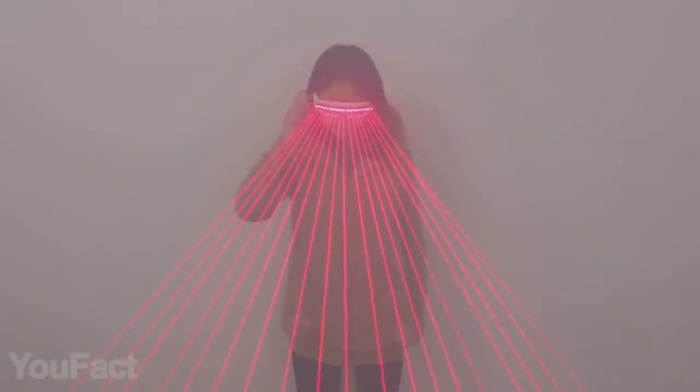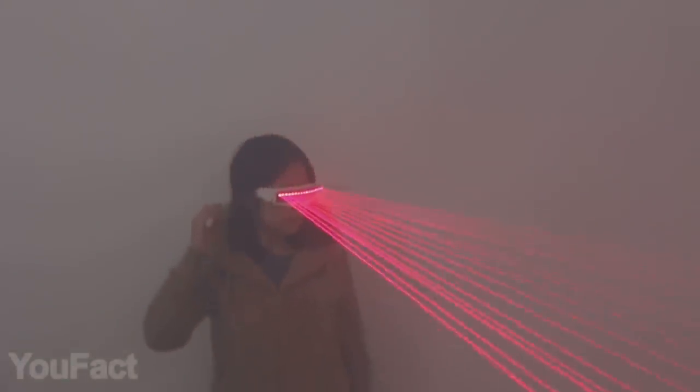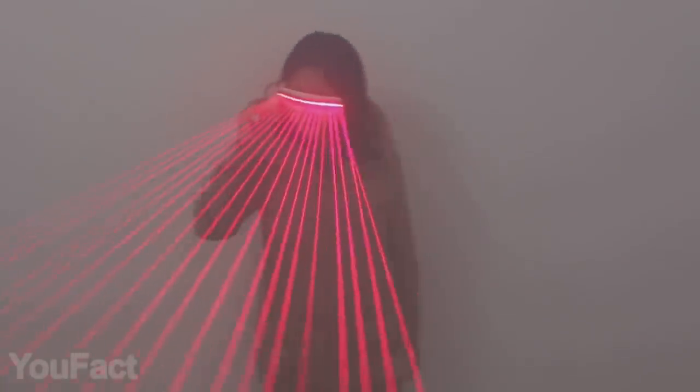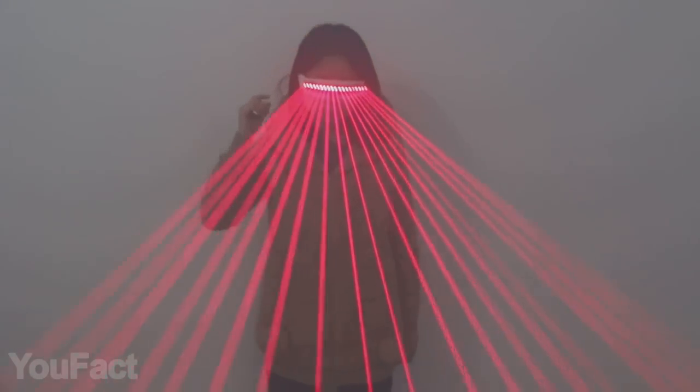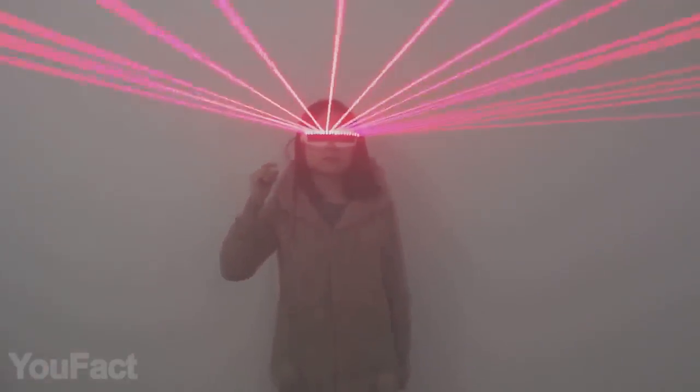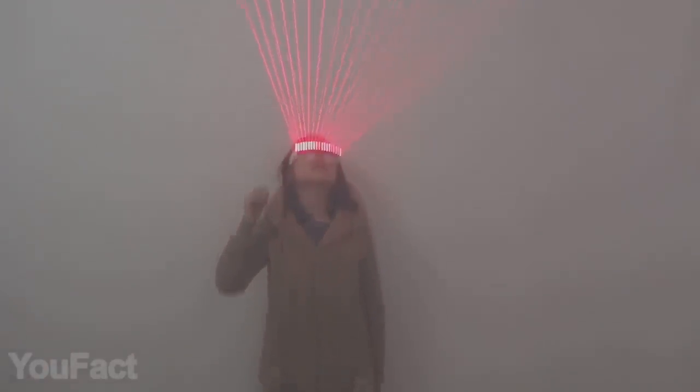These glasses will make you look like Cyclops from the X-Men movie. They're equipped with 18 lasers which produce stunning red beams in various directions — although to make it look this great, you'll need to have some smoke around you. Despite this unusual equipment, the glasses are really lightweight at just 85 grams.